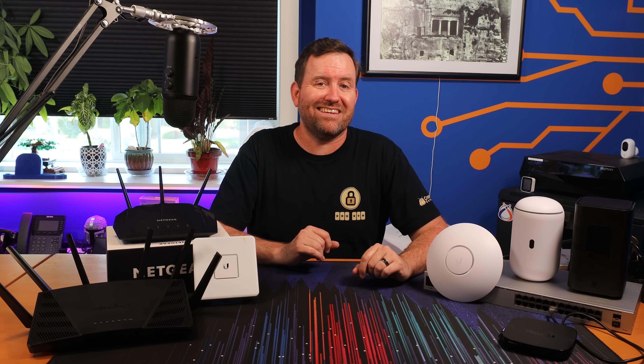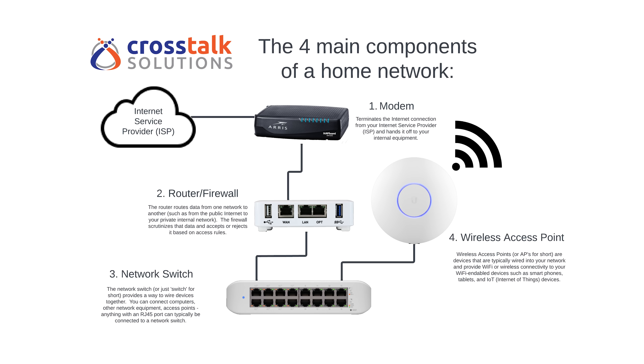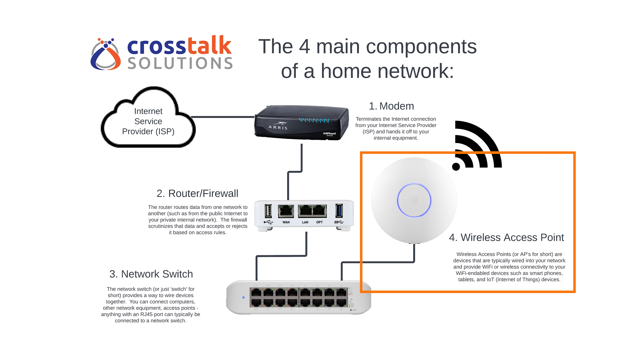Now let's dig into the basic components of a computer network that you're likely to run into as you design your own system. There are four main components to any home network: the modem, the router/firewall, network switches, and wireless access points.